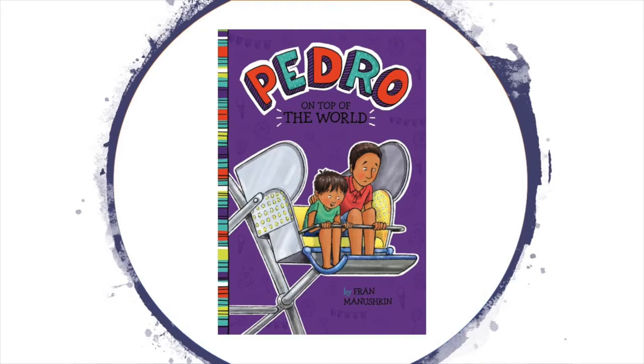Pedro's family is spending the day with their friends at an amusement park. Everyone's having a wonderful time until Pedro's brother Paco gets lost. Can a ride on the ferris wheel lead Pedro back to Paco? Find out in Pedro on Top of the World by Fran Minushkin.